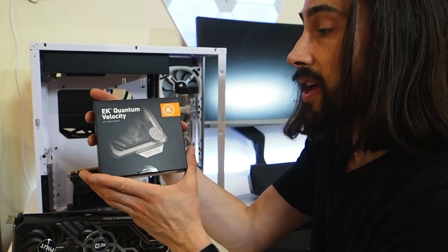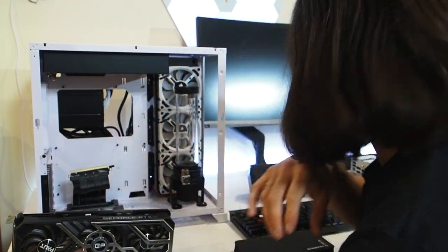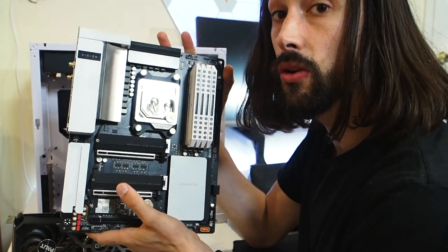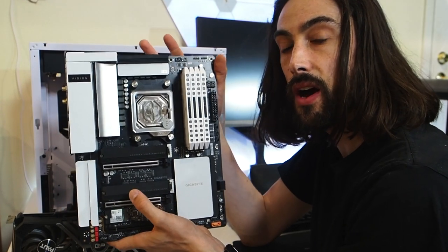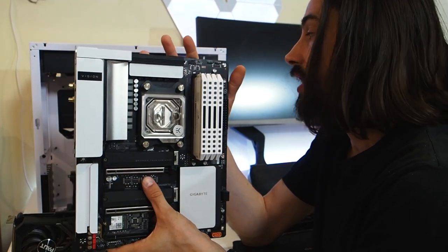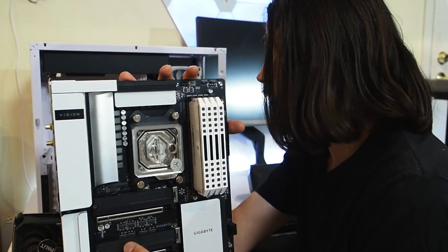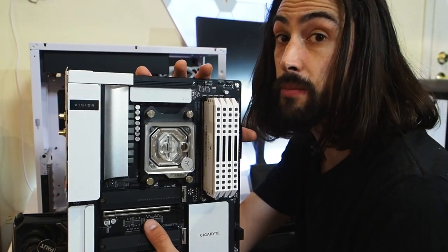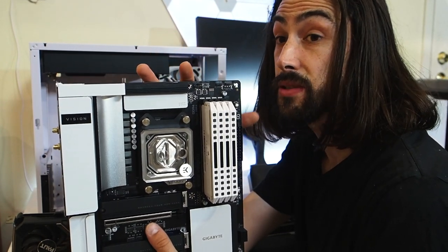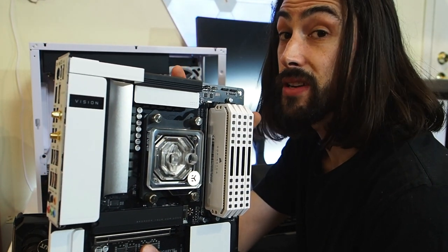I also got the EK Quantum Velocity AM4 CPU block, and you can see it on the motherboard — it just looks absolutely stunning. It's exactly what I wanted. So I'm going to install the GPU block, put the GPU in, and then it's basically just a matter of planning the tubing runs for the loop, which is really the hardest and most daunting part. Let's get into it.